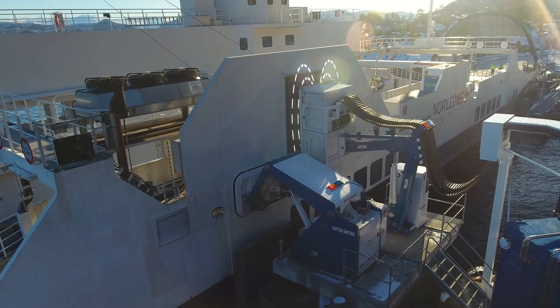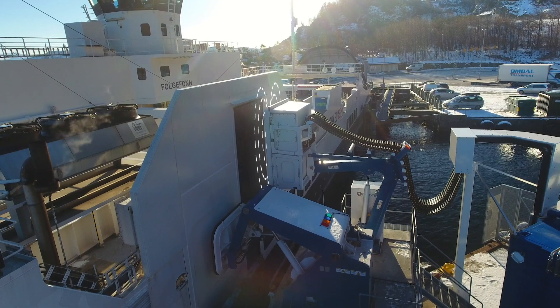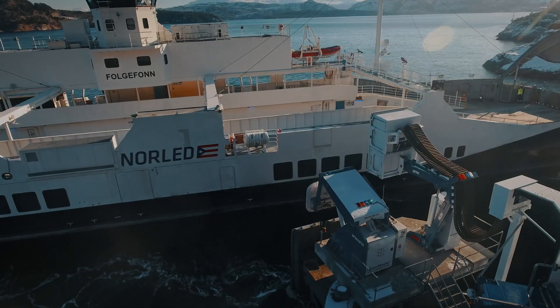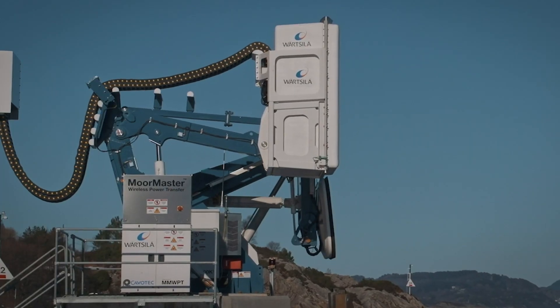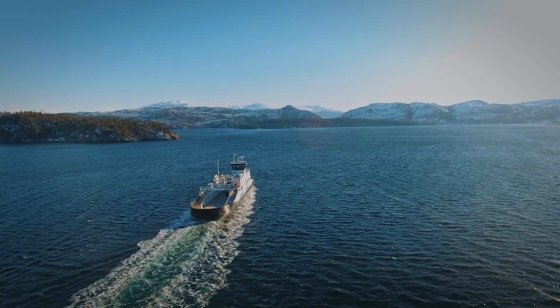Charging ends when the system receives a stop signal as late as possible in the docking process, or it stops automatically when the distance between the charging and receiving plate is too large. The onshore unit then repositions itself to its default unarmed position as Folgifon heads back across the fjord on her busy schedule.